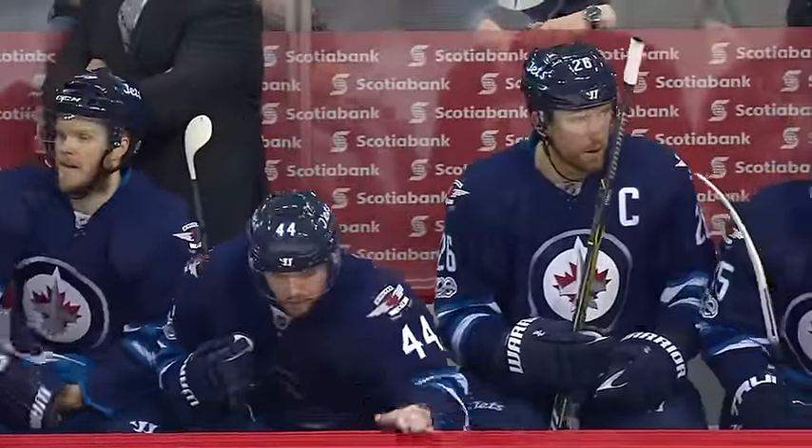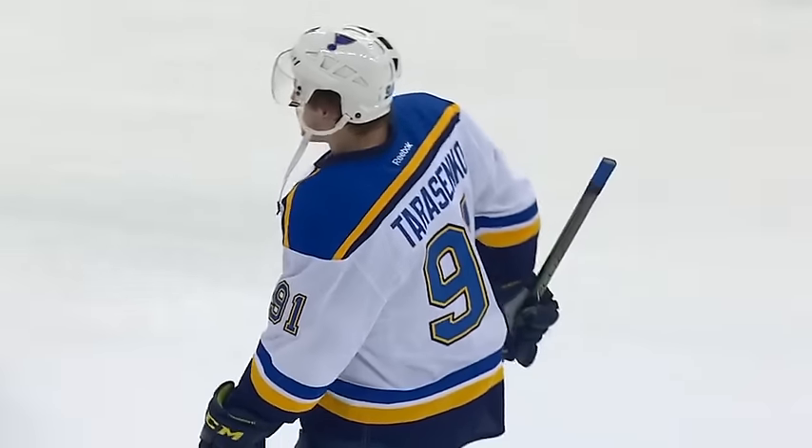Tonight kicks off a crucial weekend for the Winnipeg Jets, who seem to need to grab points. They play two games in two nights, and it starts with the St. Louis Blues tonight.